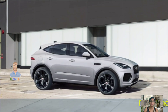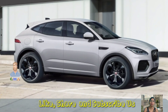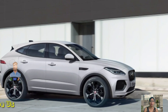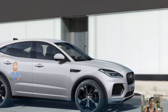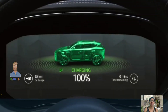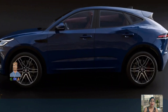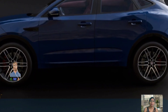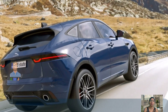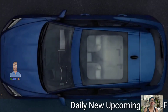Under the hood of the 2024 Jaguar E-Pace sits a turbocharged 2.0-liter four-cylinder engine paired with a nine-speed automatic that transmits power to all four wheels. Standard equipment includes leather upholstery, a steering wheel with satin chrome shift paddles, heated 12-way front seats, a Meridian sound system, and a host of driver assist features such as emergency braking, adaptive cruise control, and blind spot assist.